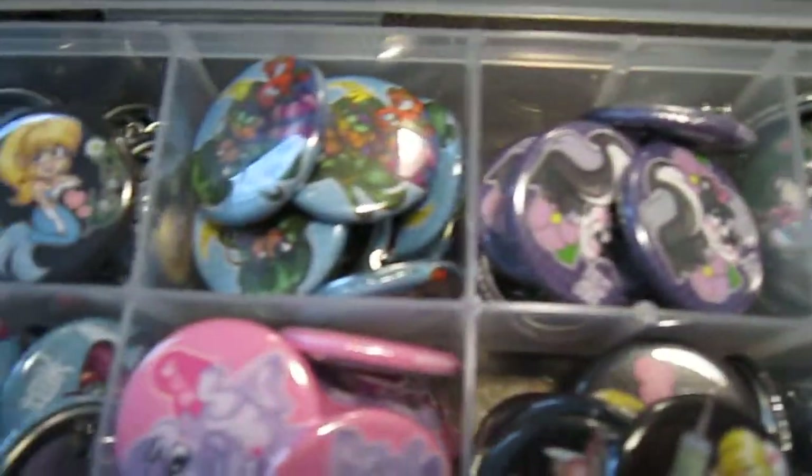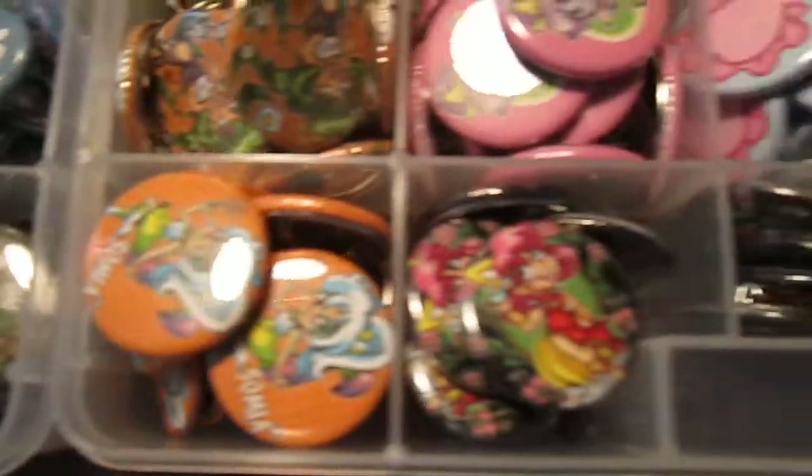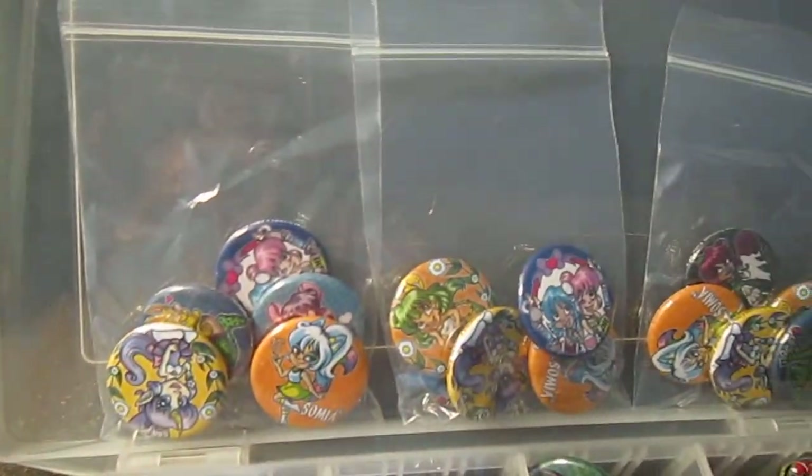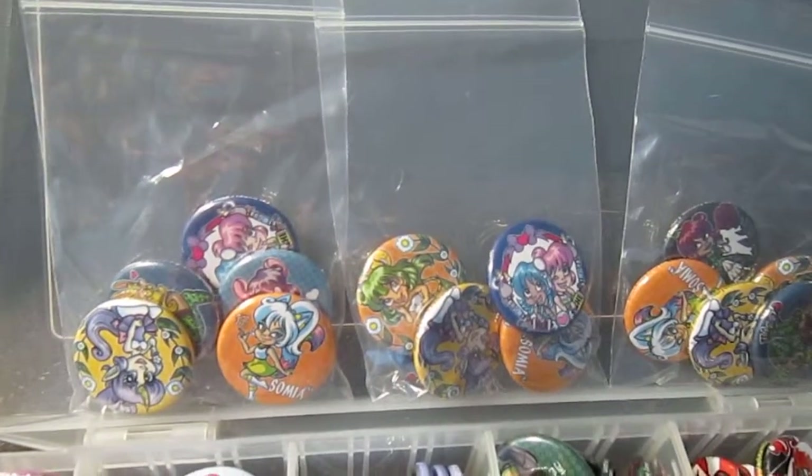If you're interested, you can check them out on my website and place an order. Also, this year at San Diego Comic Con, I'm going to have a special sort of sale. I have bonus packs where you can get 5 buttons for only $3, a discount of $2 off.